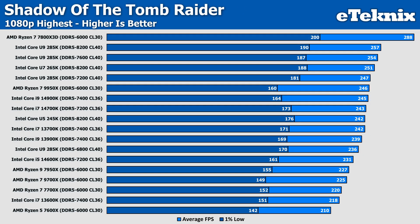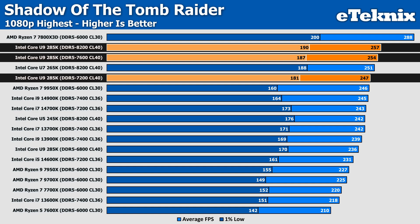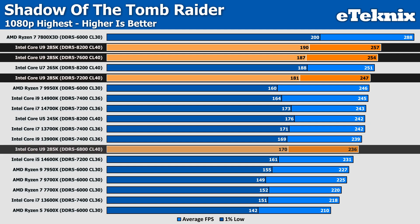Moving over to Shadow of the Tomb Raider, we see pretty steady decreases in performance as we drop the memory speed. Moving down from 8200MHz to 7600MHz drops performance by only 1%, which falls into margin of error. The difference with 7200MHz is a little bigger at just under 4% compared to the baseline, but still isn't too much to worry about. Things see more of a change at 6800MHz, with performance dropping by 8% compared to the 8200MHz speeds — a frame rate drop of 21 FPS, which would be noticeable on a lower-end GPU.